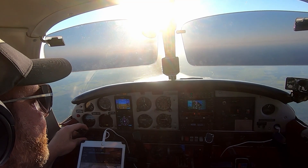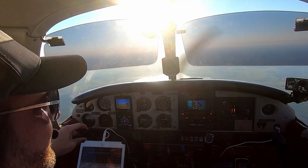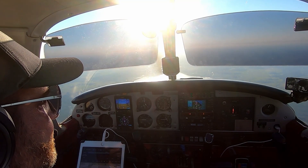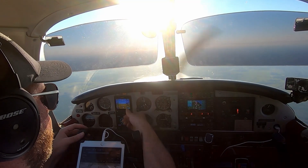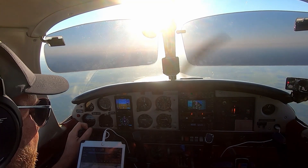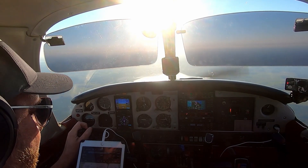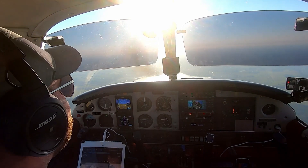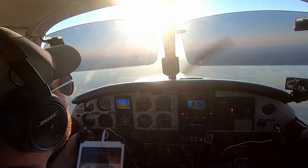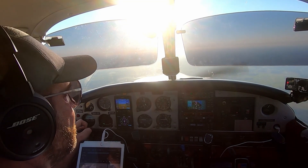Tampa approach, arrow 32047, level 4,000, direct Tampa exec. 32047, Tampa approach. Tampa altimeter 29.98. Advising of the weather — plan the visual approach. 29.98, we'll let you know when we have the weather, and we'd like to request the ILS 23 if possible. It'll be on request — I have a few things going on right now, I'll let you know when you get a weather closing. Okay, 047.